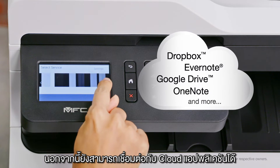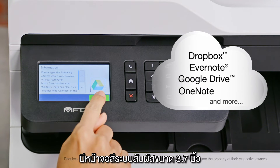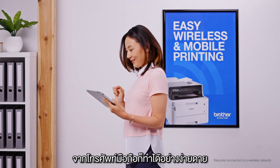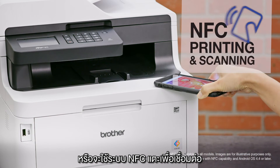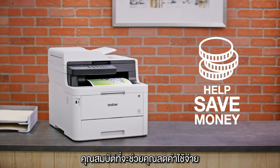Brother All-in-Ones offer intuitive connection to popular cloud applications via the 3.7-inch color touchscreen, easy wireless connectivity, mobile device printing and scanning, or use NFC Touch2Connect for added convenience.